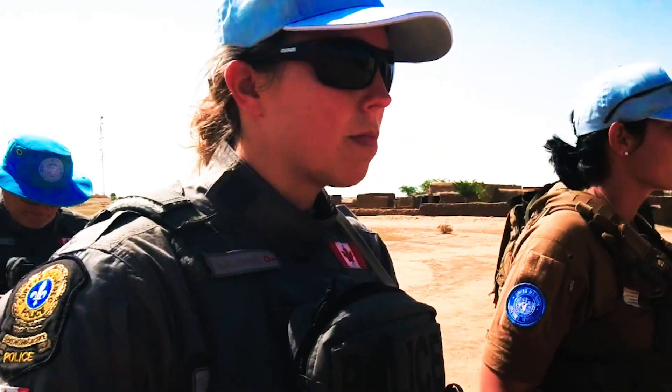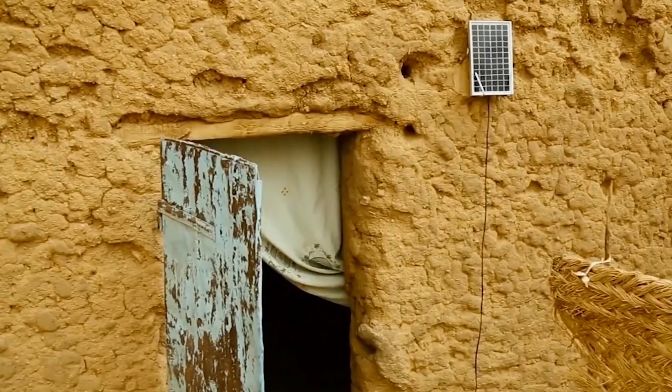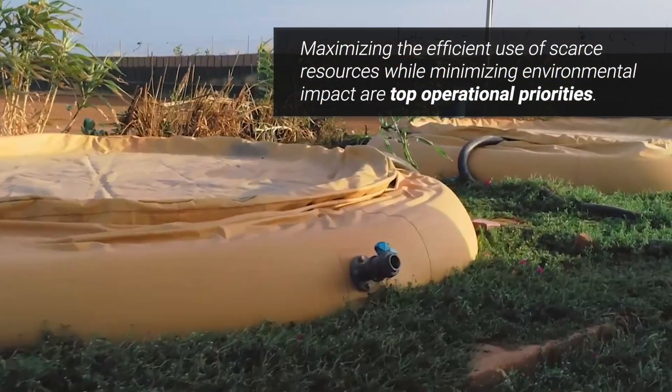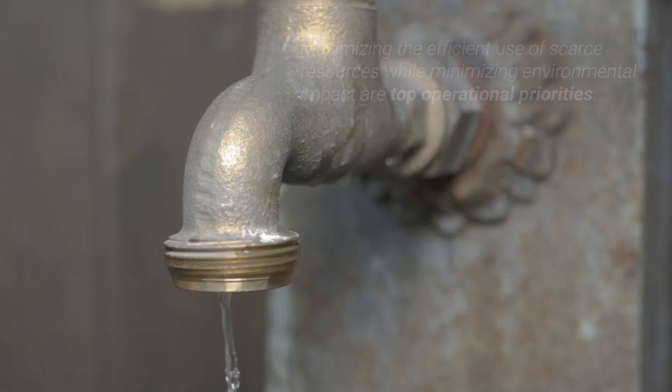United Nations operations and agencies are often deployed in challenging environments where key resources such as water and electricity are scarce. Maximizing and improving the efficient use of these resources, while minimizing the environmental impact, is a constant effort and difficult to regulate.